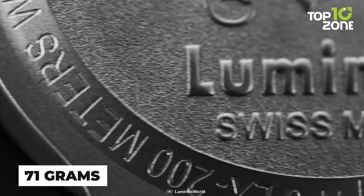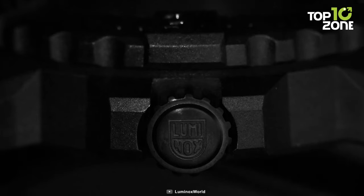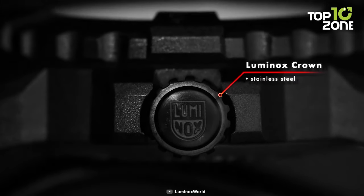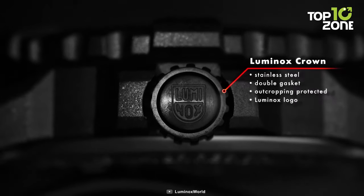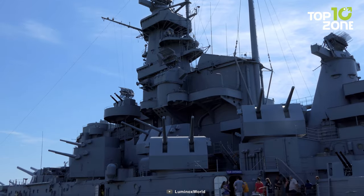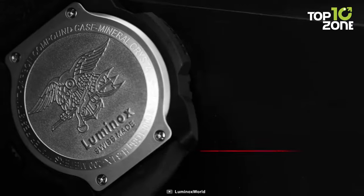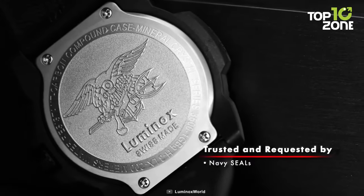Weighing just 71 grams, this collection doesn't compromise on robustness or comfort. Its hardened mineral crystal and double-security gasket crown attest to its sturdiness. As a trusty companion to the US Navy, the Luminox Navy SEAL 3500 series stands tall, embodying resilience and precision — essential qualities for naval endeavors.